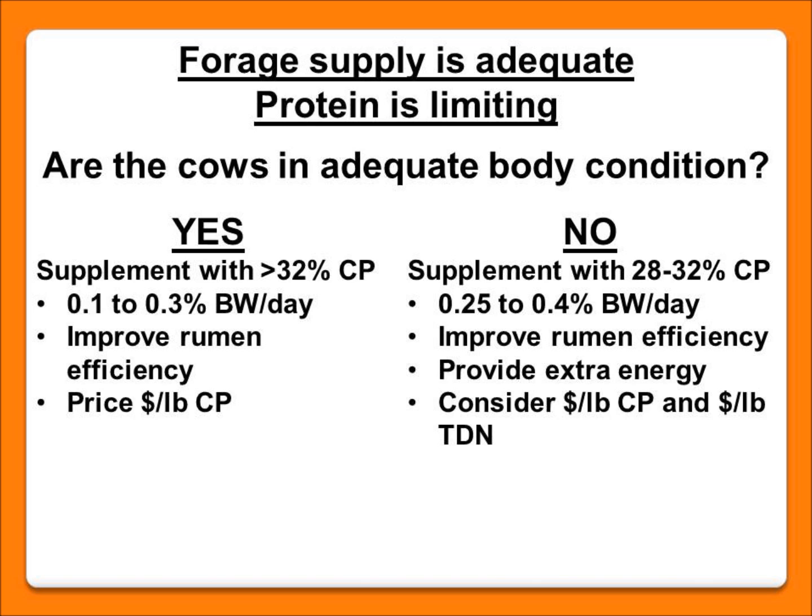You want to consider those feeds on a cost per amount of crude protein basis. If we have enough forage but protein is limiting and cows are not in good body condition score, we may want to look at a moderate crude protein feed. An example is distillers' grains — a readily available feed with moderate crude protein. We're feeding the protein to improve rumen efficiency and feeding those bugs in the gut, but also providing a little extra energy the cow needs. These feeds can be weighed on both a crude protein and an energy basis when considering cost-effectiveness.